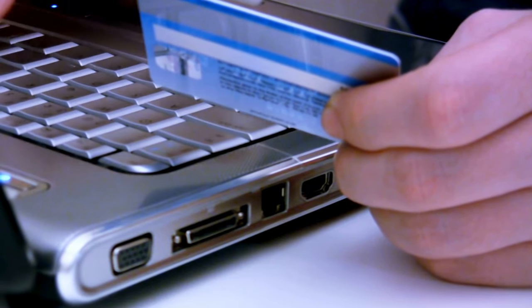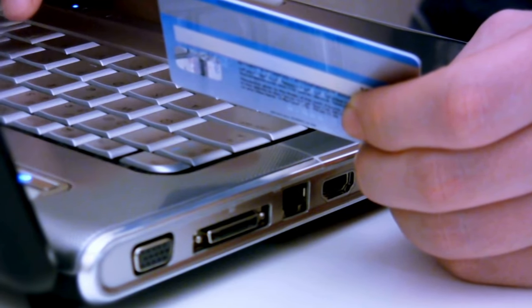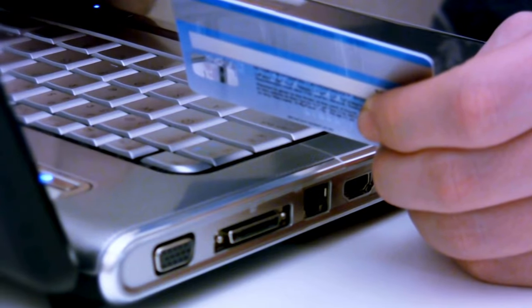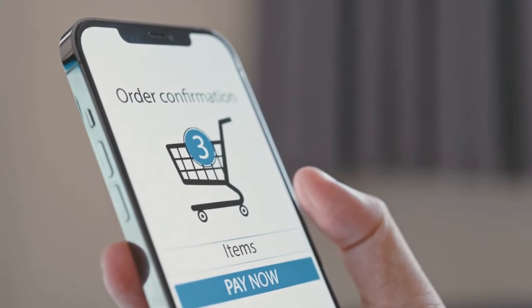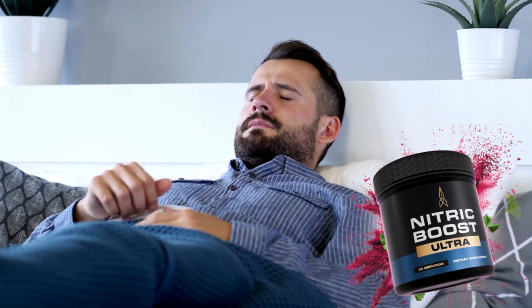The first thing you need to know about Nitric Boost Ultra is: be careful with the website you're going to buy from, because Nitric Boost Ultra is only sold on the official website. To help you, I left the link to the official website down below in the description of this video.